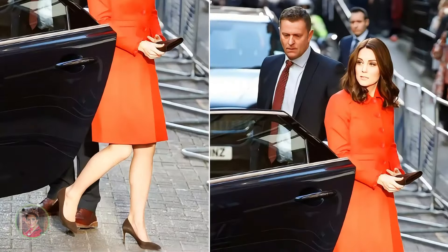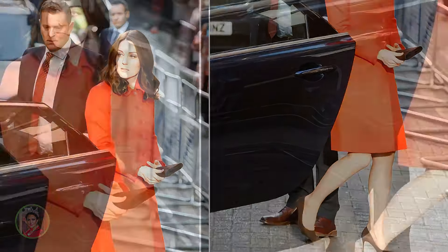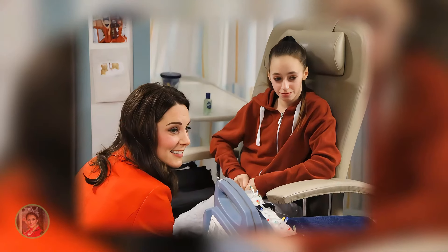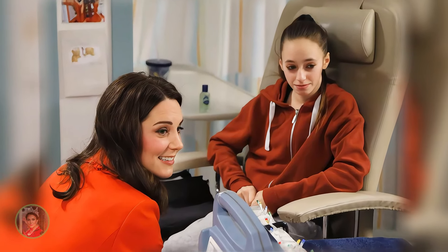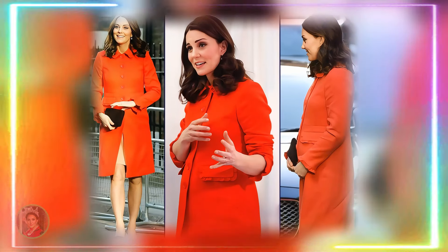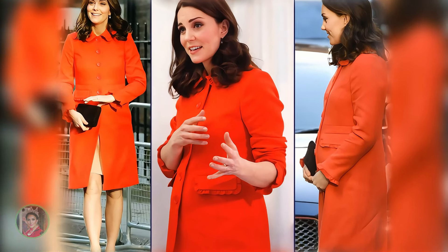For her engagement at Great Ormond Street Hospital, Catherine chose a Bowdoin piece that was both elegant and appropriate for the setting. She wore Bowdoin's classic designs, which balanced comfort with style. Her outfit included a Bowdoin cashmere crewneck sweater in black, known for its softness and semi-fitted cut.